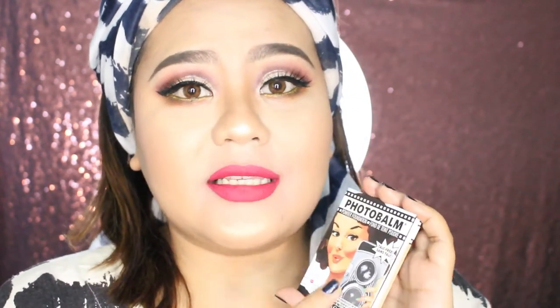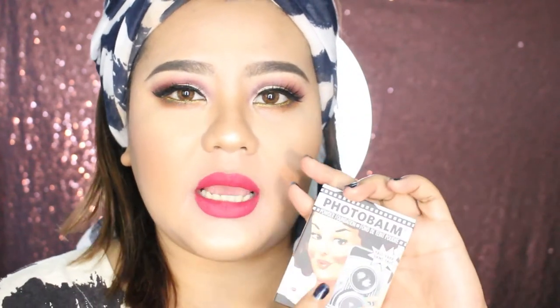Kalo aku gak pakai foundation terus pakai ini, ini tuh gak kelihatan di kulit aku — cuman bikin minyak hilang tapi gak nutup coverage. Jadi kalo mau pakai ini, kalian harus pakai foundation dulu baru pakai ini. Dan aku juga notice kalo dia gak bikin muka jadi lebih gelap. Ada beberapa bedak yang bikin muka jadi menggelap atau oksidize setelah beberapa lama, tapi ini gak bikin oksidize.